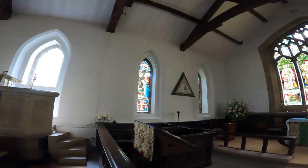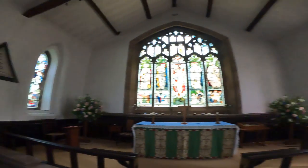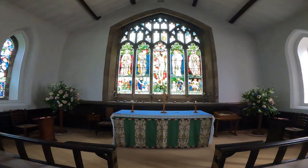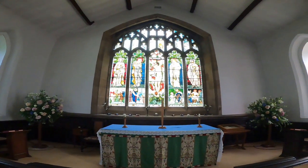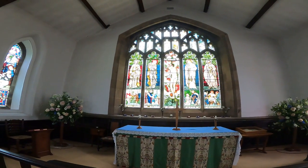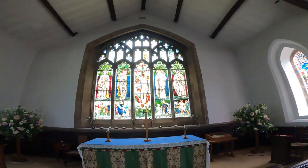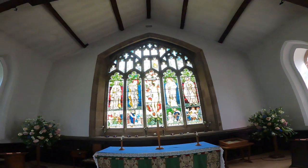Those windows are by Westlake, and possibly the ones on that side too. But here over the altar is a big window. Edward Burne-Jones did the five central figures in the middle. Some were done by Ford Madox Brown, and William Morris also had a hand in some of the windows.